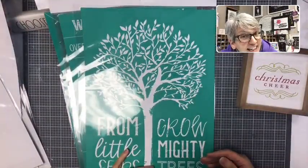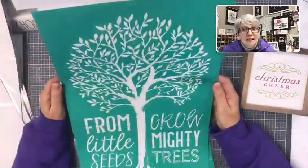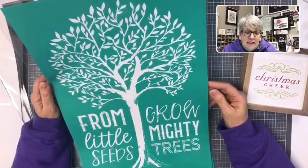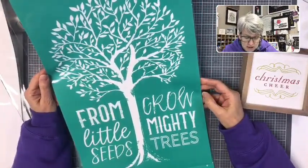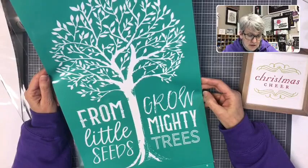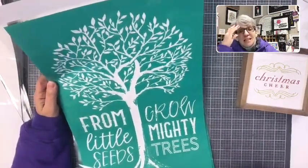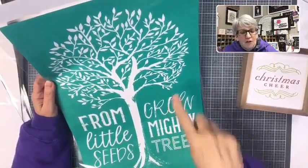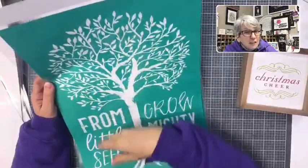It's a tree! Y'all know how I've been waiting and wanting a tree — finally, we got a tree! 'From Little Seeds Grow Mighty Trees.' For Valentine's Day you could hang hearts from this tree, or make it a family tree. I mean...